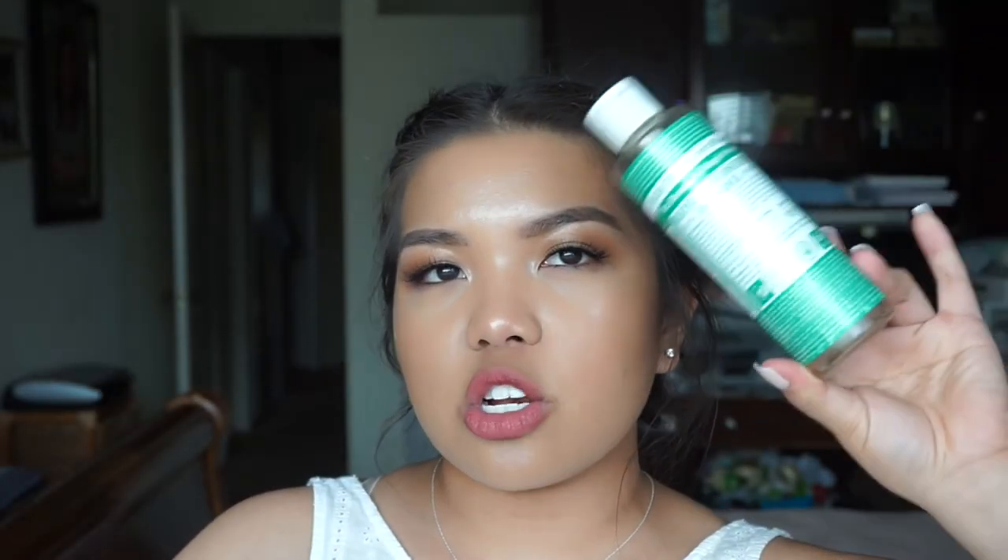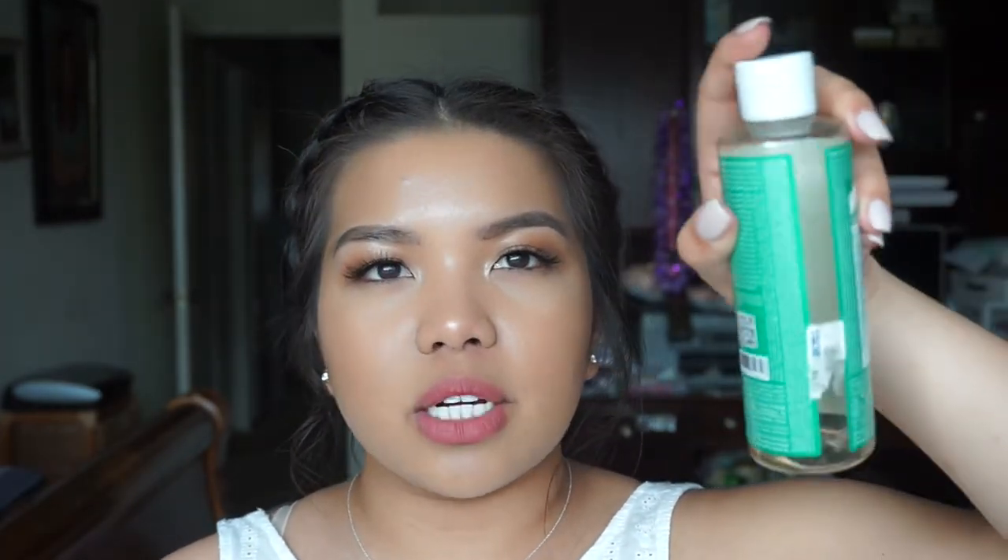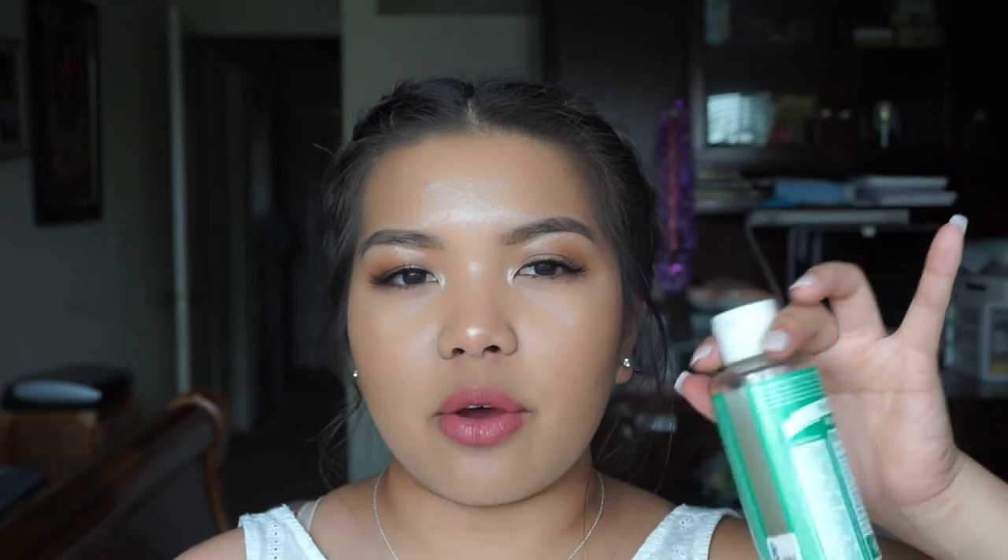My next empty for the month of March is this Dr. Bronner's Magic Castile soap. If you've watched my 'how I wash my makeup brushes' video, I use this soap and I love it to death. I use it all the time to wash my brushes and I just ran out. 10 out of 10 would recommend — I love it.